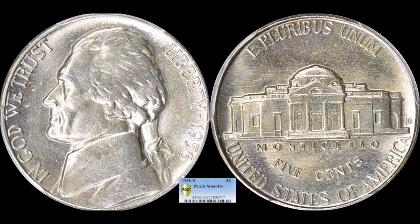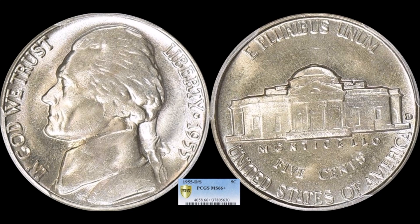The next Jefferson nickel is a 1956-D. I'll say it once per video: coins of the '50s and '60s are hard to grade with full steps — this one is no exception. It's a tough date. This one is PCGS Mint State-66 with Full Steps and it sold for $1,244.25.